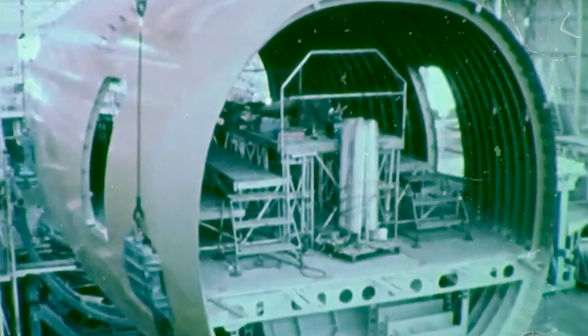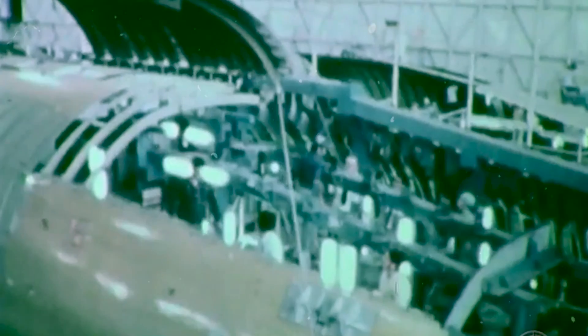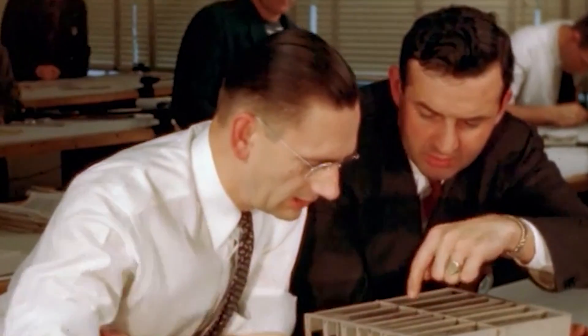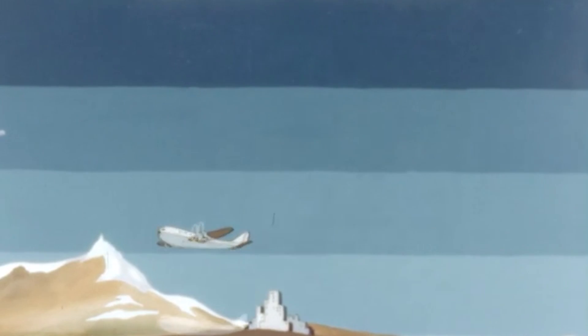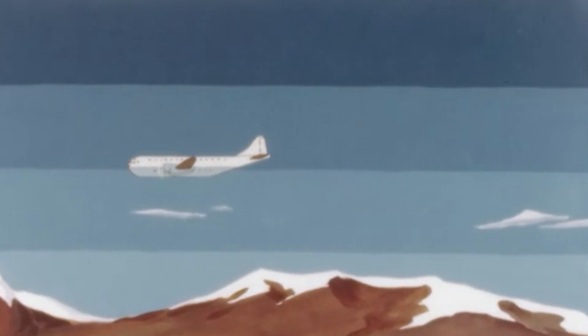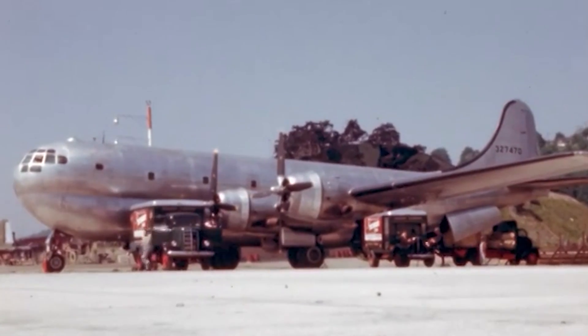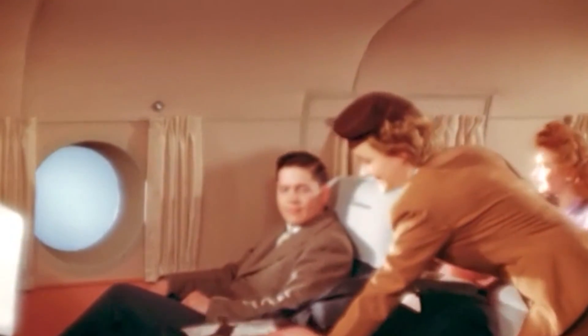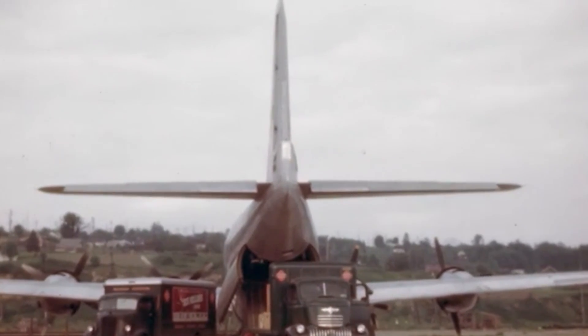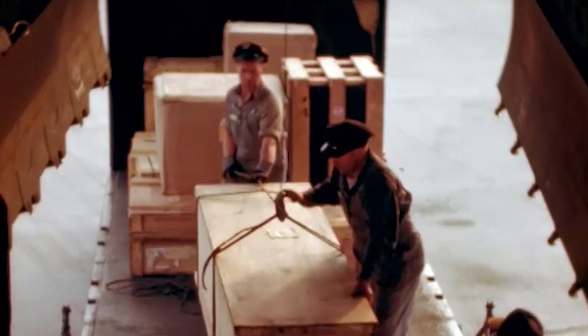In 1964, some KC-97 models were returned to tanker configuration for the Air National Guard, with two added jet engines to increase speed and altitude, making the tanker more compatible with jet aircraft. Although the last US Air Force KC-97 tankers were retired in 1973, they remained in use with the Air National Guard and Air Force Reserves until the late 1970s. The Stratofreighter also has a civilian derivative, the Model 377, a luxurious trans-oceanic airliner operated by Pan Am Airlines. This aircraft was eventually acquired and modified by NASA to carry even larger loads, becoming known as the Guppy, Pregnant Guppy, and Super Guppy, with one model still used by NASA today with a capacity of 34,000 pounds.